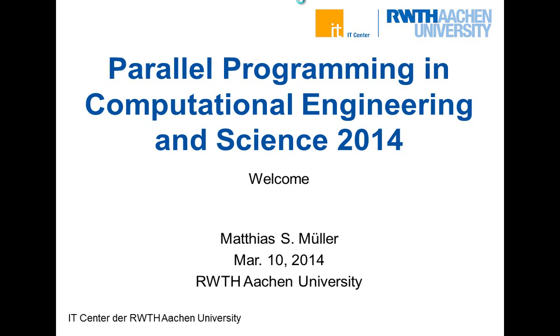Welcome everybody to the Parallel Programming in Computational Engineering and Science course. My name is Matthias Müller, I'm the director of the IT Center. First of all, I'm glad that so many of you came. We always think parallel programming is interesting and important for the future, because nowadays even a mobile phone has parallel CPUs inside. We also appreciate that you think it's important and that you come here for a week to learn about parallel programming.